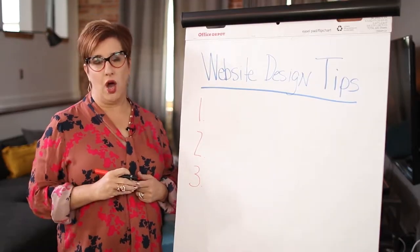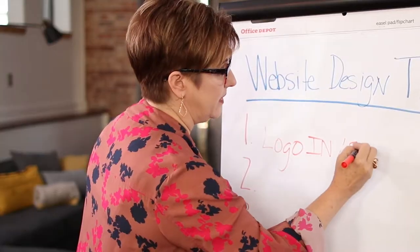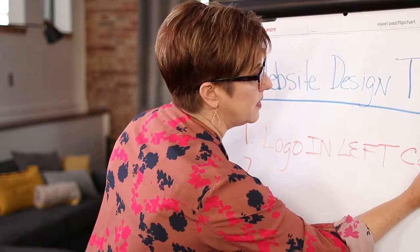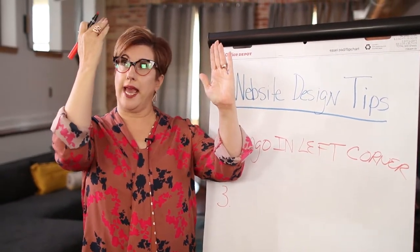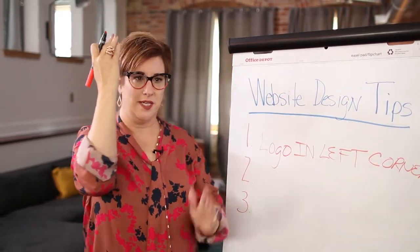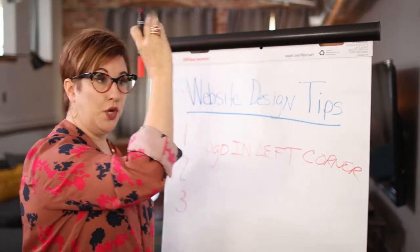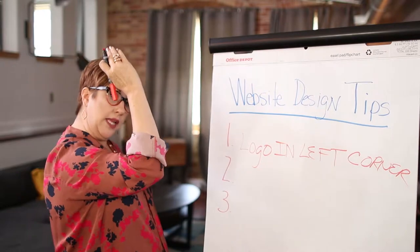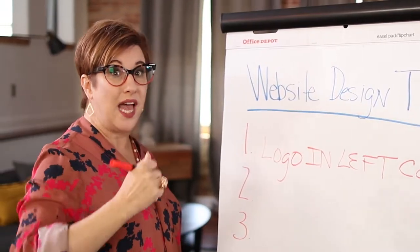The first one is always logo in the top left corner. If you've looked at websites, you see that the logo is always in the left corner here, because we in the English speaking, English reading world, we start on the left and we go to the right, and then our eyes stop. Don't put the logo in the middle just because you're bored of how your website looks. You always want it on the left and then it moves to the right. There's a reason for that because we read that way.